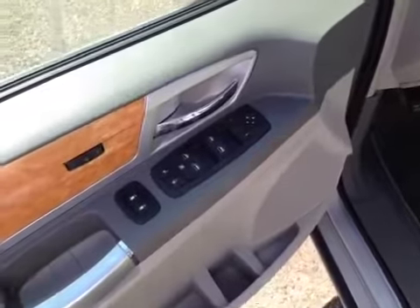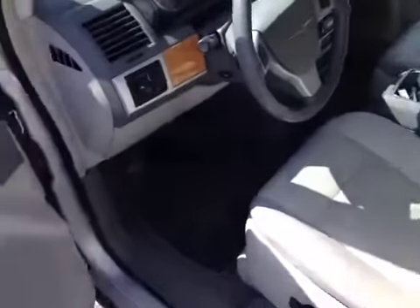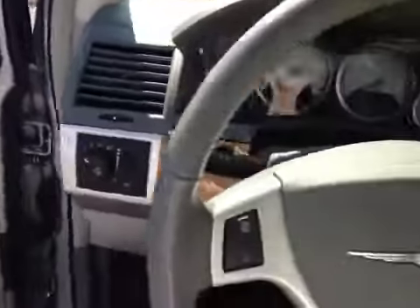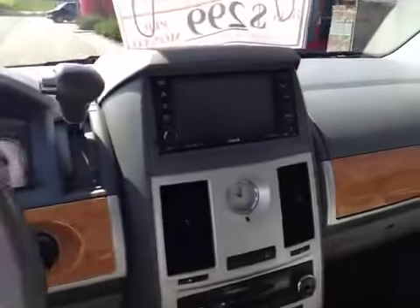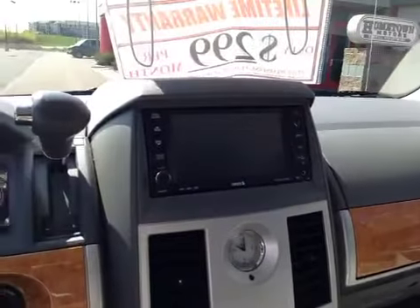Power windows, power door locks, power mirrors, memory seats, full leather interior, automatic headlights, adjustable gas and brake pedals. You've got stereo controls and a touch screen navigation setup.